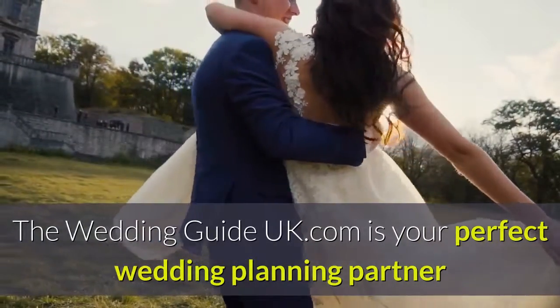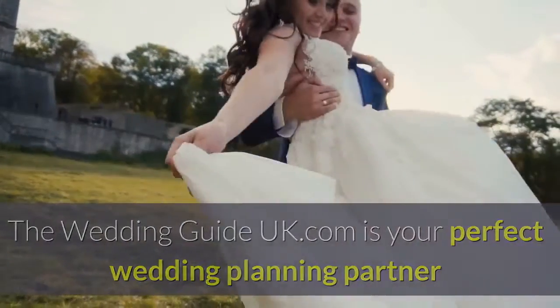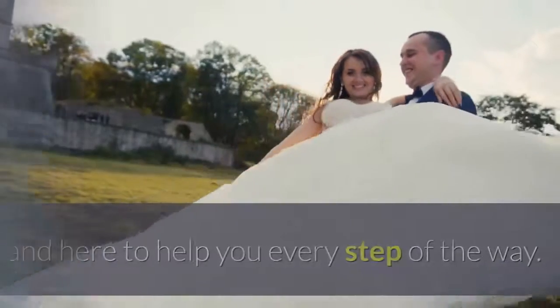The Wedding Guide UK.com is your perfect wedding planning partner and here to help you every step of the way.